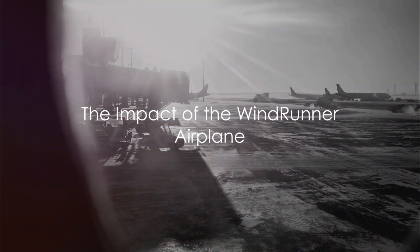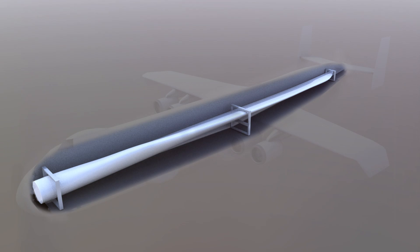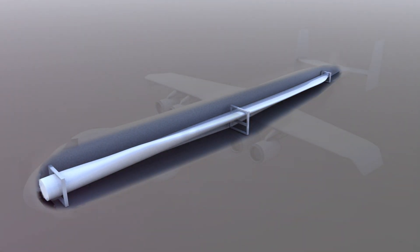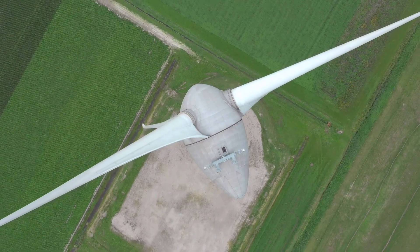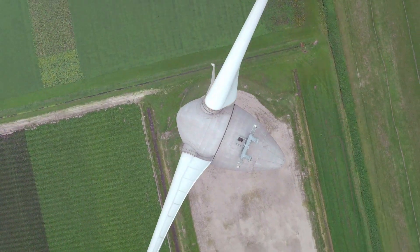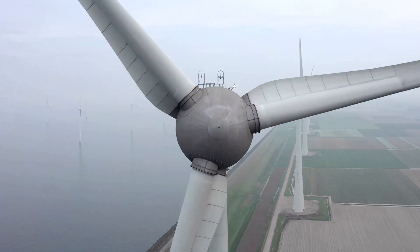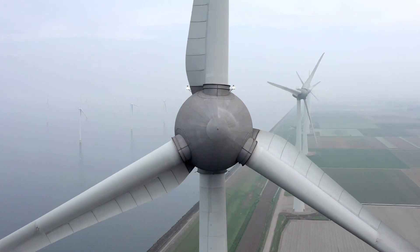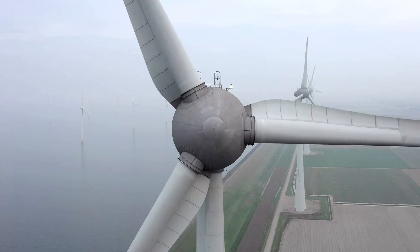The Windrunner airplane is not just a technological marvel, but a catalyst for change. Imagine the intricacies of transporting massive wind turbine components across continents and oceans — the task is daunting. But with the Windrunner, this challenge transforms into an opportunity for progress. No longer are wind power companies limited by geographical constraints. The Windrunner makes it possible to deliver components to remote wind farms, high-altitude sites, and offshore platforms with ease and efficiency.